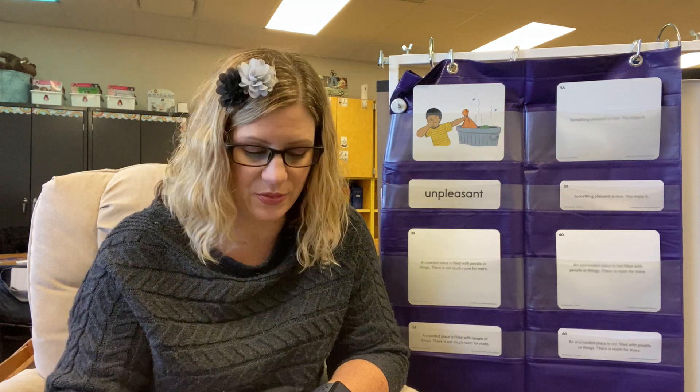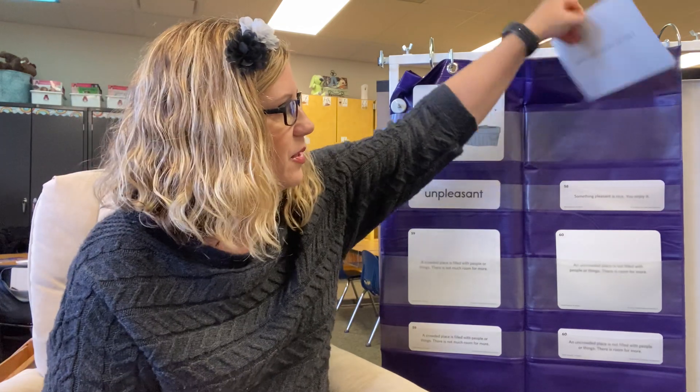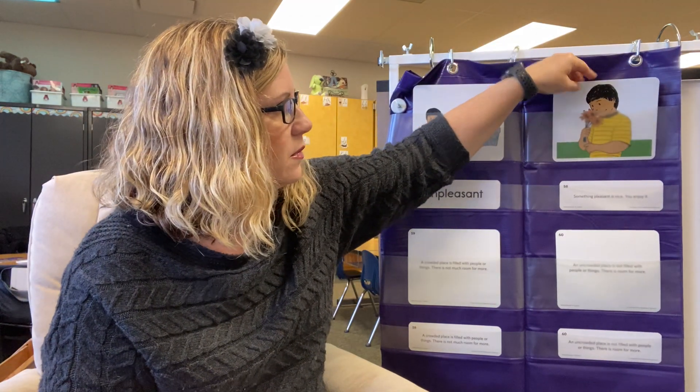So pleasant, being an opposite word, means it's something that you do enjoy, something that you do like. They are opposite words. Let's look at the picture card.